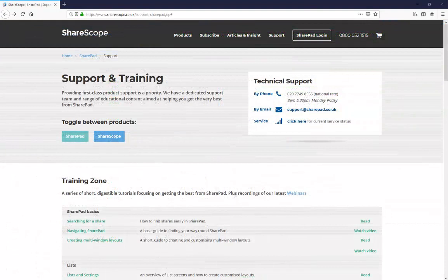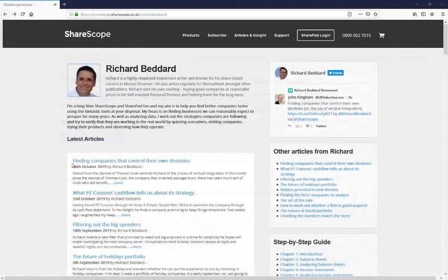Take advantage of our unlimited phone support and free one-to-one training. And improve your knowledge with weekly articles and referrals from our financial experts.